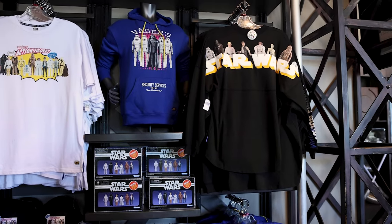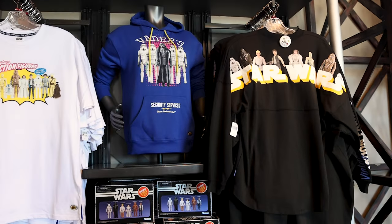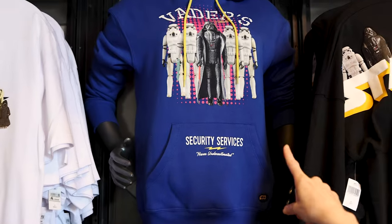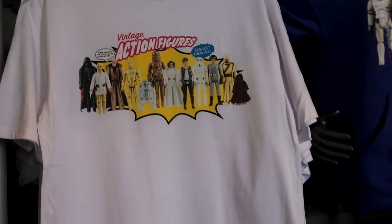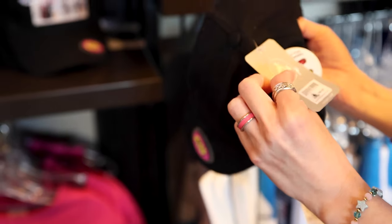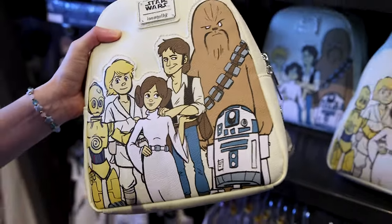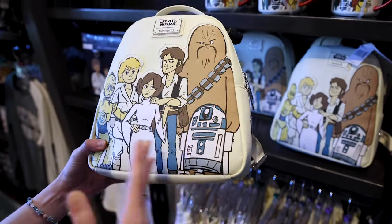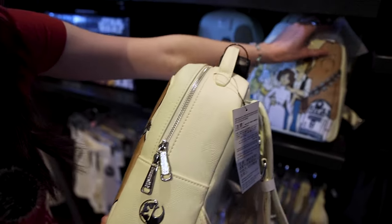They still have the collection I believe came out last year during May the 4th, featuring all the Kenner collectible vintage Star Wars dolls. They have the spirit jersey still at $75, a hoodie featuring Stormtroopers and Vader, an action figure t-shirt for $40, and even the hat, probably $30. There's also a Loungefly backpack for $75 or $78 — the prices were a bit different between two bags — with the applique of all the original trilogy characters.